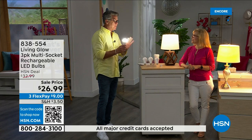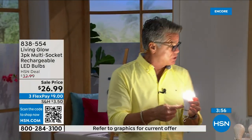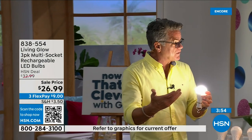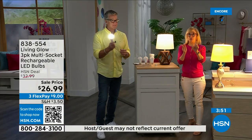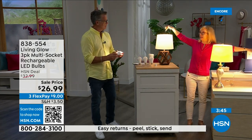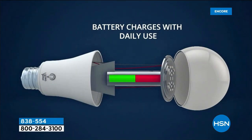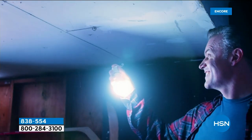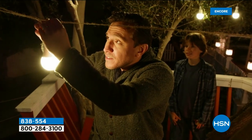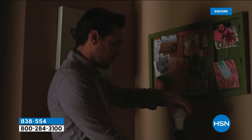All your Living Glow bulbs will kick on for up to six hours, and when the power comes back on, they recharge automatically — they go back up to a full six-hour backup. The number one question is how do you charge it? They charge when they're in the lamp. Just use them every single day — you never have to take them out to charge, you never have to buy batteries. You can see right inside that there is a rechargeable battery.